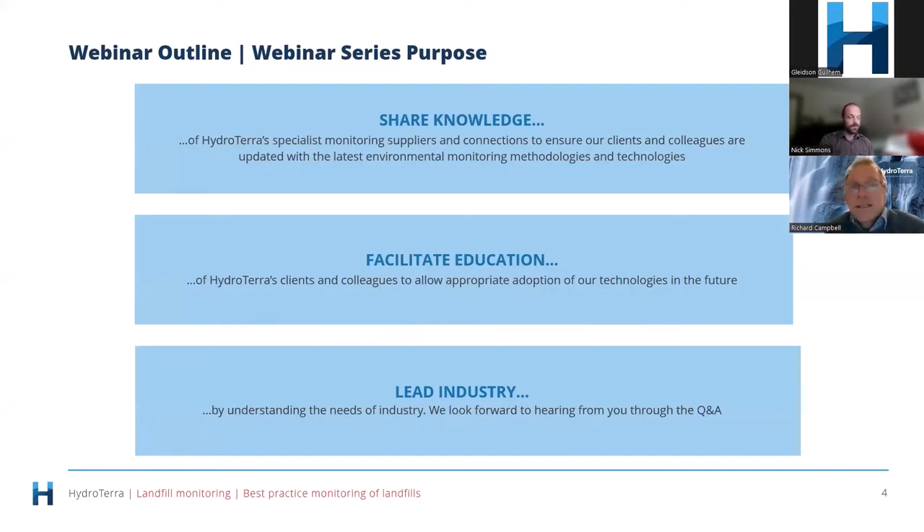Why does HydroTerra undertake these webinars? We're passionate about sharing knowledge and we tend to be a bit of a conduit for knowledge. We have a lot of suppliers and specialists who work with us and it's one way to share knowledge with organisations we work with. We're passionate about education and collaborate a lot with universities, so we see this as another form of education for the industry.